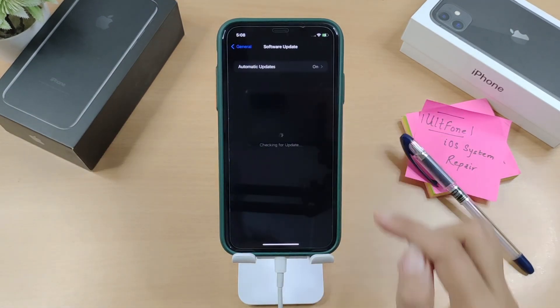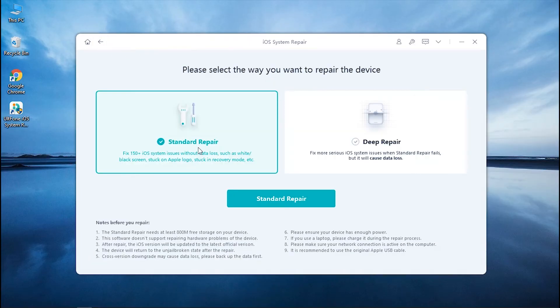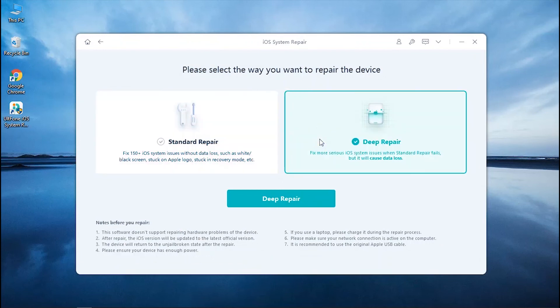In case you wish to restore your device to factory settings while updating it to the latest iOS system, you need to opt for Deep Repair mode instead of Standard Repair, while the rest of the process remains the same.